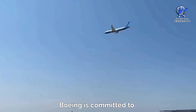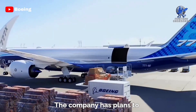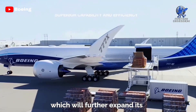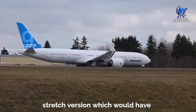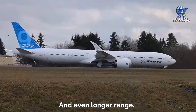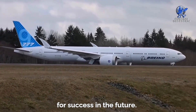Looking ahead, Boeing is committed to continuing the development and improvement of the aircraft. The company has plans to introduce a freighter version of the plane in the future, which will further expand its versatility in the aviation industry. Boeing has also been exploring the possibility of developing a stretched version, which would have a larger seating capacity and an even longer range. Despite the challenges faced during its development, the 777X is poised for success in the future.